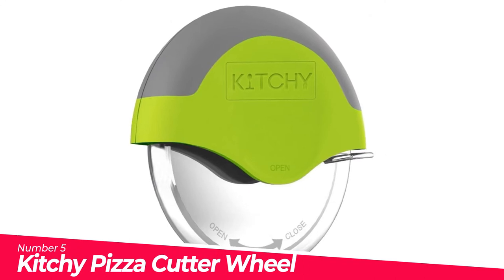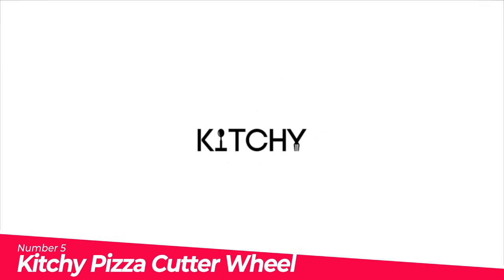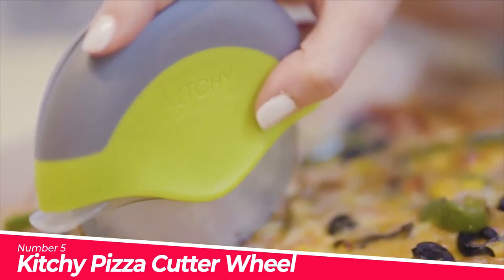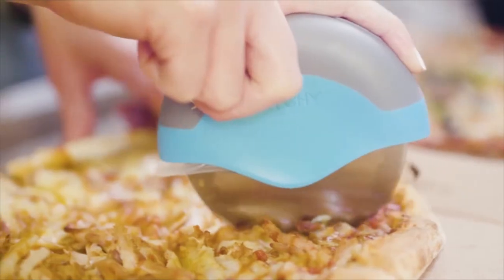Number 5: Kitchy Pizza Cutter Wheel. Slice any pizza like a pro — this pizza cutter will leave you shocked with how easy it is to get a nice, clean cut through your pizza. With its ergonomic handle and flawless finish, you won't have to cut back and forth and you get to keep your toppings where they belong, on your pizza.